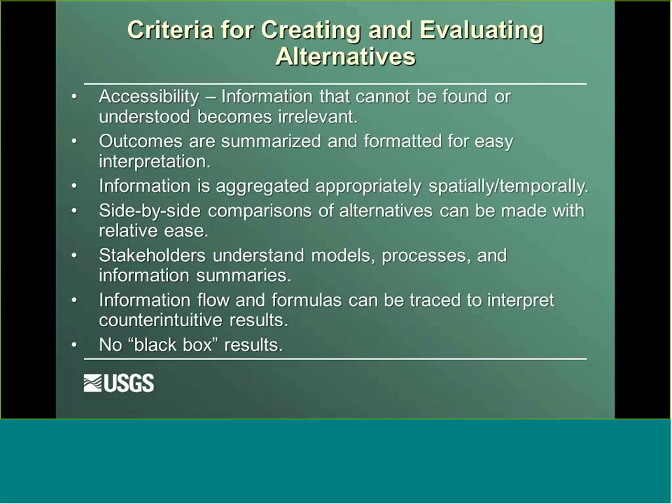Criteria for creating and evaluating alternatives: first and foremost is accessibility — if the information can't be found or understood, it becomes irrelevant. Outcomes need to be summarized and formatted so they're easily interpreted, and aggregated appropriately both spatially and temporally, enabling side-by-side comparisons of alternatives. Stakeholders need to understand the models, processes, and information summaries generated by the decision support system. The informational flow and formulas utilized through the entire process must be traceable to interpret counterintuitive results — we really don't want any black-box results where you hit run, get an answer, and can't dig in to understand what's happening.